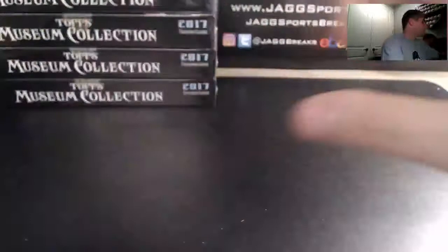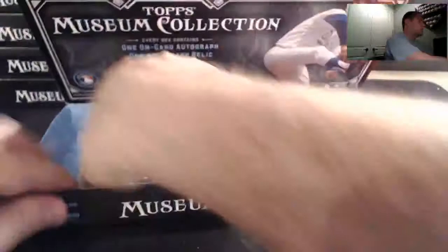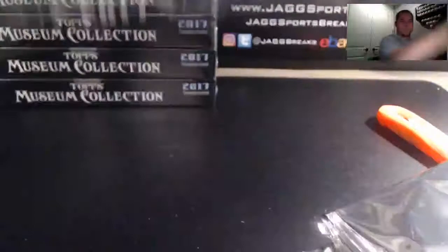Alright, here we go — halfway. This case is on fire. Six hits in six boxes — who needs a hit? Spread the love now. Cubs are typical Cubs in any high-end break. I'll try to get you a nice Benintendi out of here — seems we're pulling fire, so wouldn't put it past it. We got six boxes left, let's get something for you.